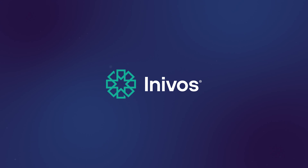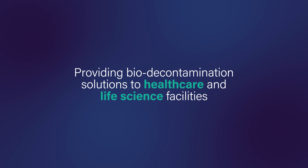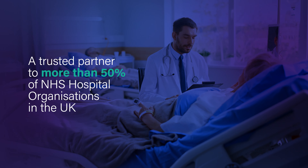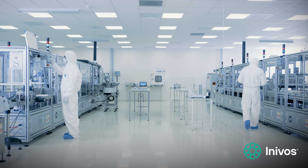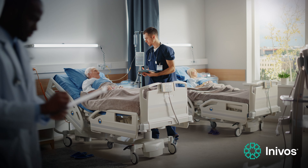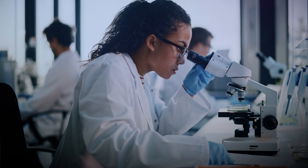INNOVOS provides bio decontamination solutions to healthcare and life science facilities. A trusted partner to more than 50% of NHS hospital organisations in the UK, meeting your specific bio burden challenges and delivering safe environments for people — whether that's taking care of patients in healthcare facilities or protecting people in the life science industry.